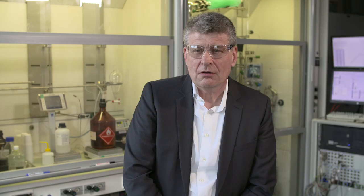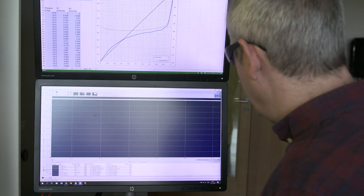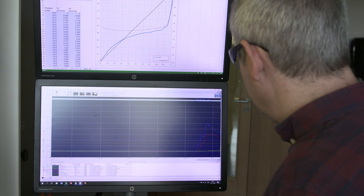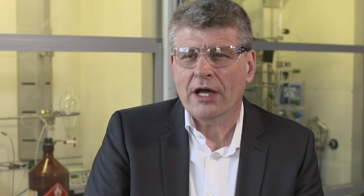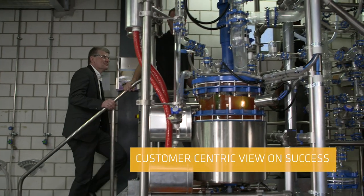Thus, innovation for us here at Seeker is a lot more than just formulations. It's everything that is relevant to our customers and to our industry — from formulations and products, of course, to novel packaging concepts, to new application processes, and to innovative logistic applications.